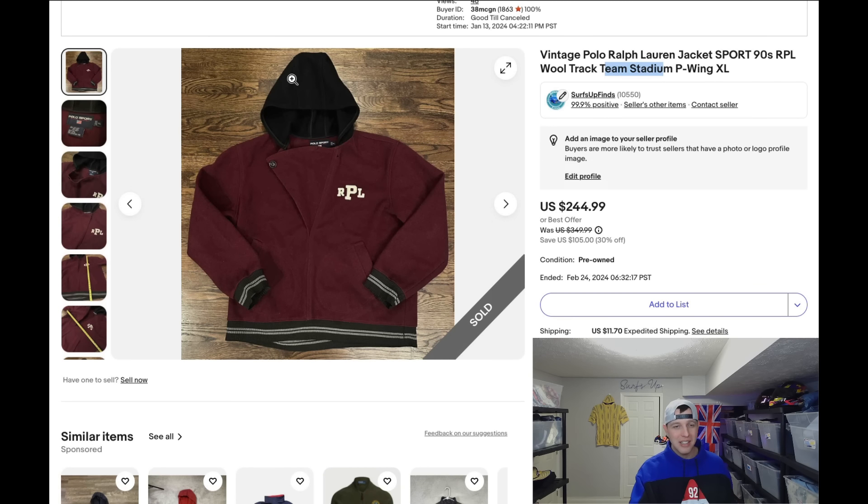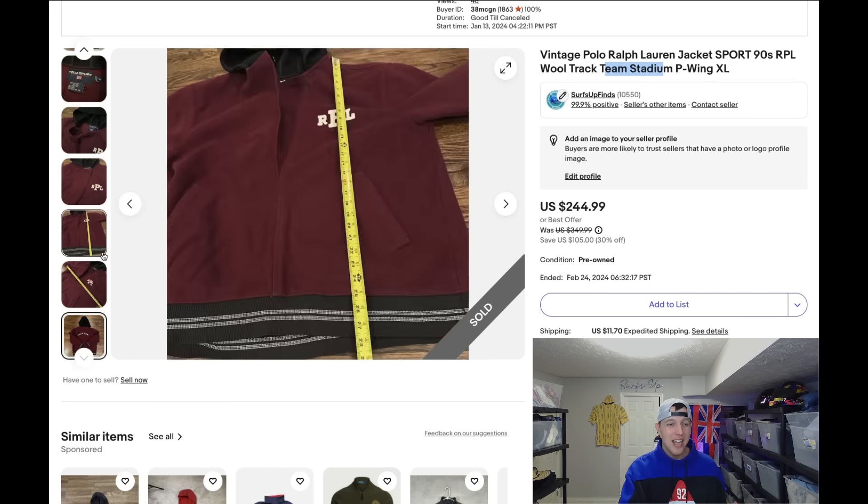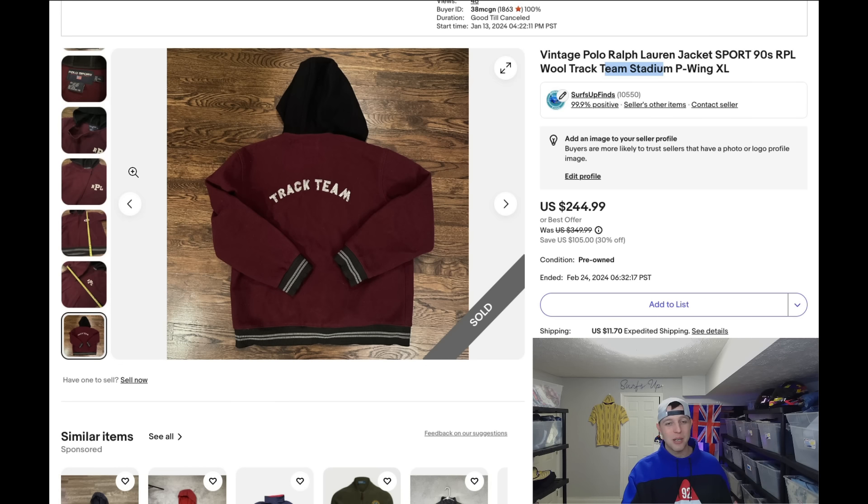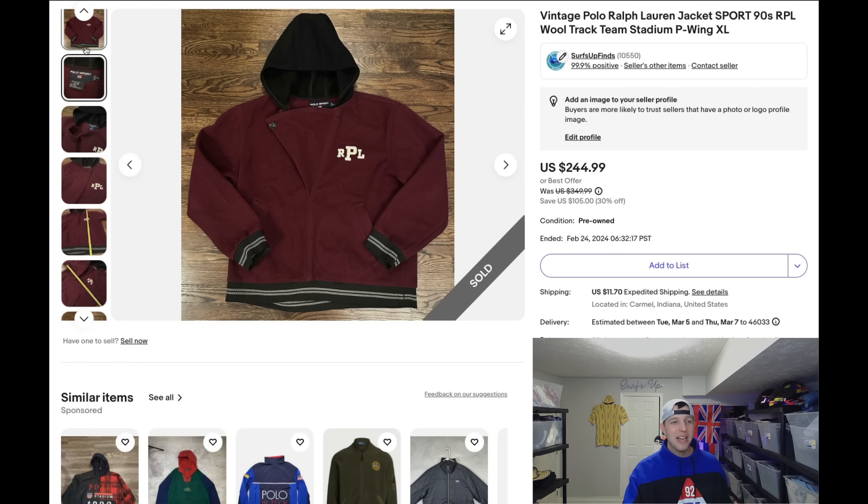I'd never seen this before — there was only one listed for over $200. I priced mine at $350 but had no bites going into spring, since it's a heavy wool pullover. I ran a sale on it and it sold at $244.99. With Polo Ralph Lauren, the more unique and crazier it is, the better the sale will be. I think I paid $5.99–$9.99 for it — either way, it's a huge ROI.